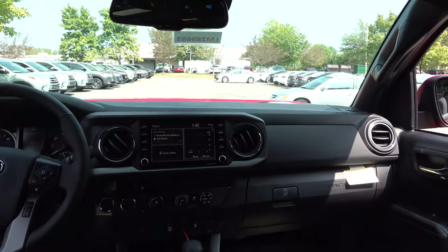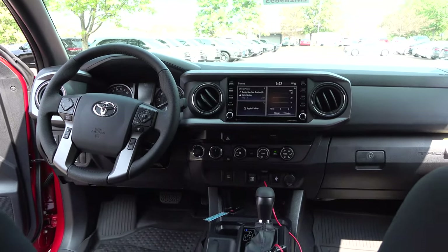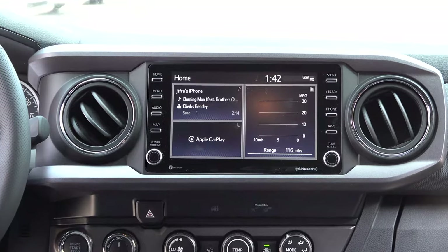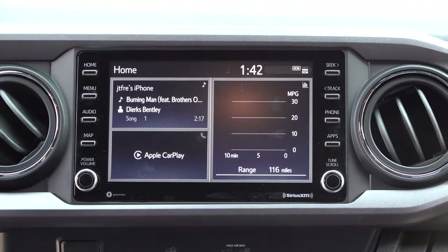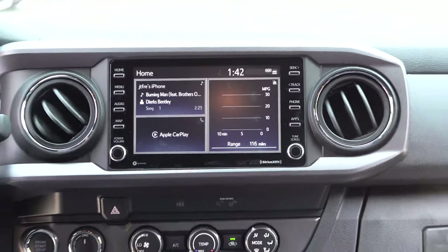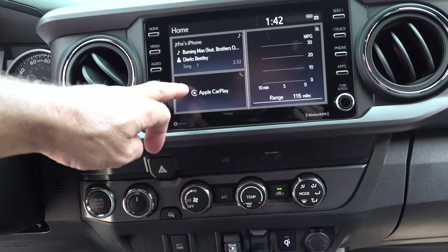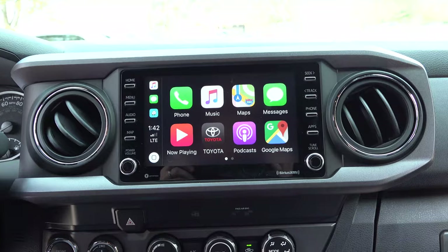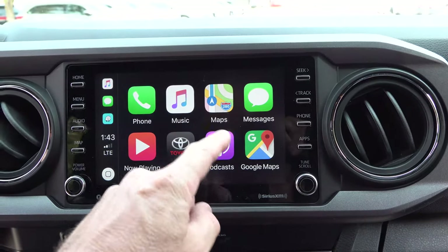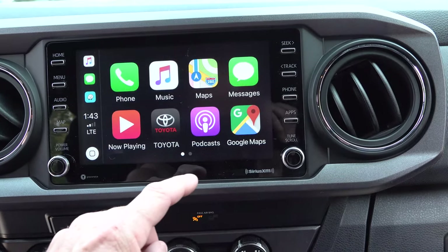Let's look at what's new and updated in the interior. A big one is the smart key push-button start — very convenient, safe, and easy to use. Then there's the 8-inch multimedia screen, which fits nicely in this big cab. It's got Amazon Alexa commands, Android Auto, and Apple CarPlay. Let's hit that Apple CarPlay button — there we go. You can see some of the apps: we've got Dierks Bentley playing, Google Maps, iPhone Maps, and Waze — I love Waze.